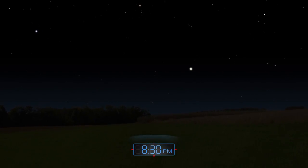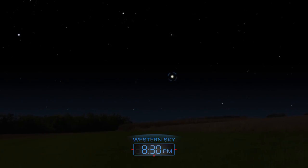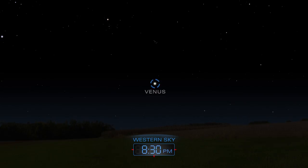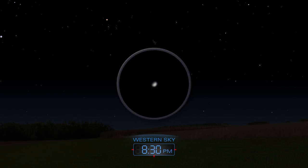Venus blazes brightly, low in the western sky at nightfall. With a backyard telescope, we can clearly see the sunlight reflecting off the thick clouds that shroud its surface.